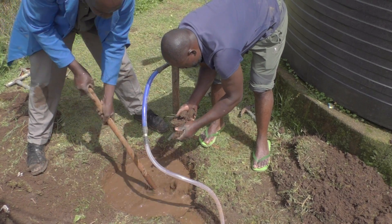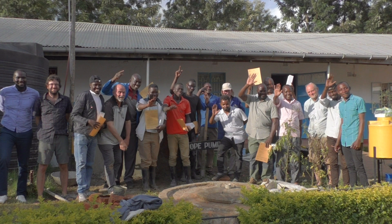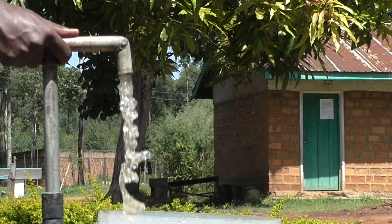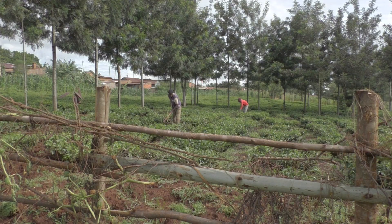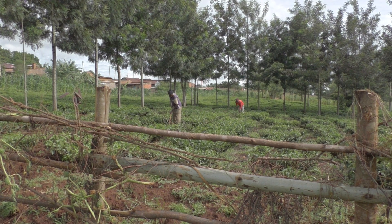EMAS strives for sustainable impact. Local people are trained in the construction and maintenance of EMAS wells and pumps so that they can start a micro enterprise. EMAS is cooperating with the Smart Center Group to organize trainings throughout sub-Saharan Africa. The EMAS technology and approach has proved to be a strong tool to reach sustainable development goals like SDG 6.1, Water for All, and related development goals for income, food, and employment.